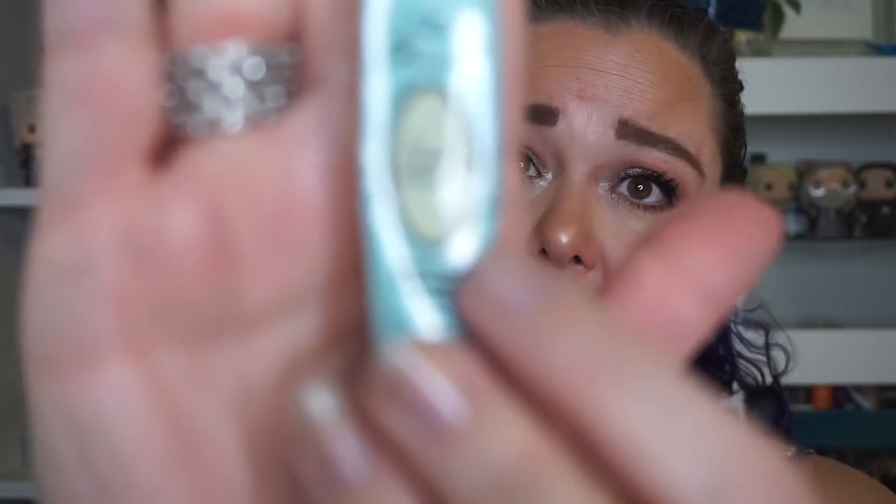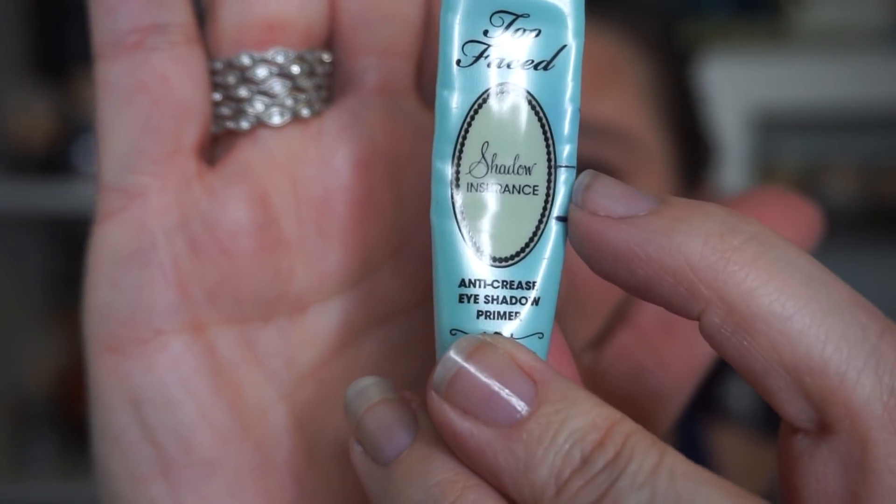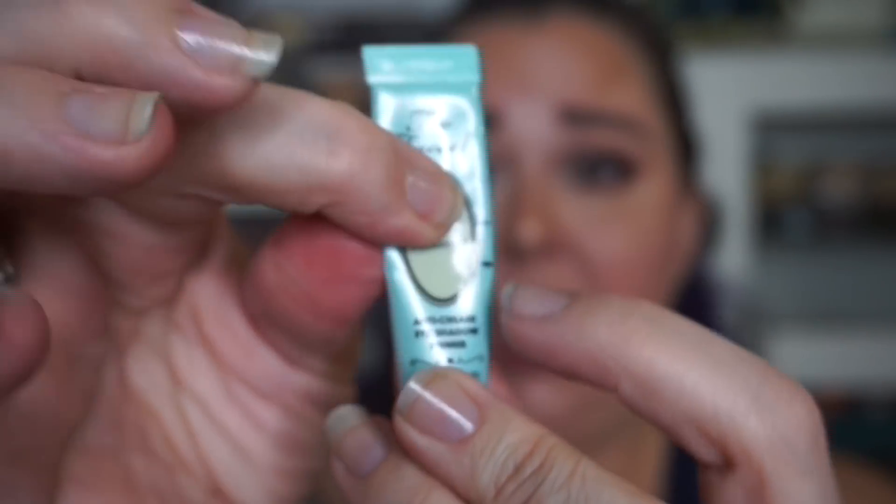First up for Reminiscing Through the Records was this Too Faced eyeshadow shadow insurance primer. First time I was up here, now I am down here. This one's been a little slow going just because you don't need too much. We will continue to use it.